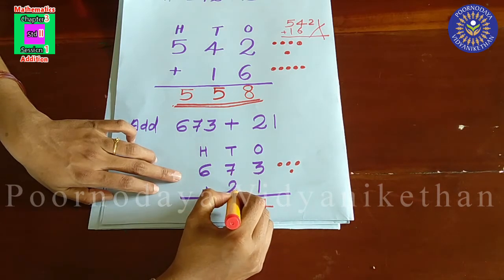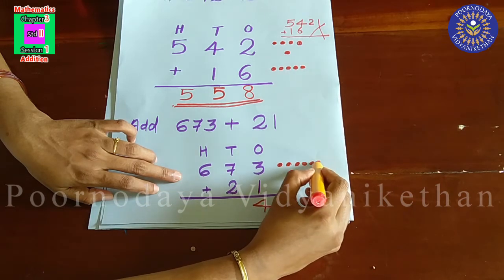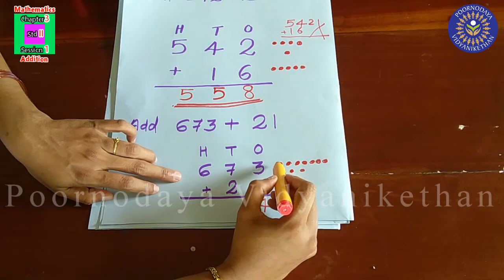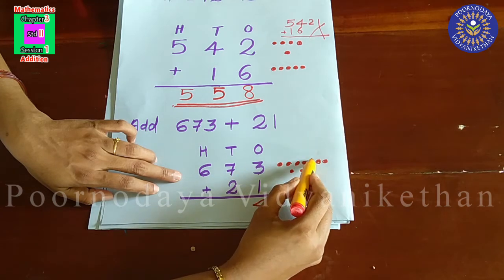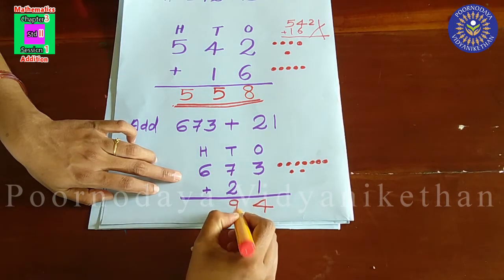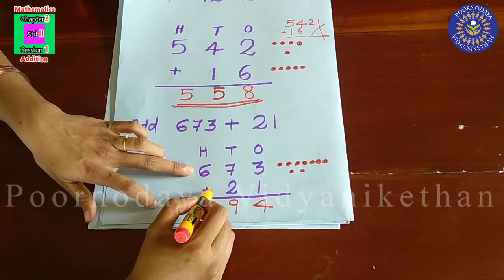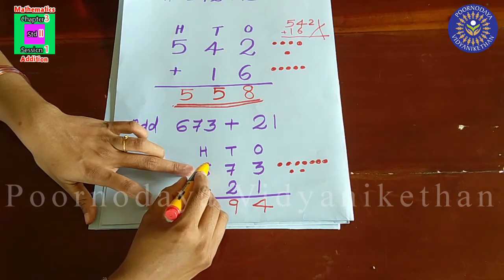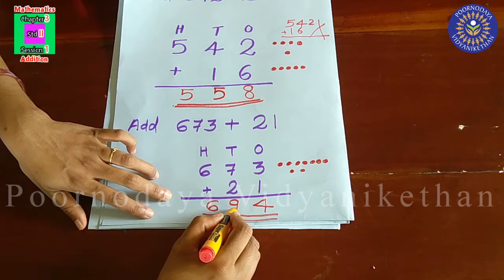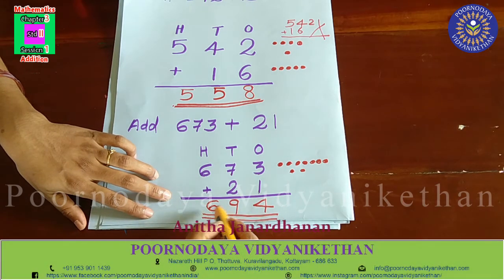Then, 7 plus 2 in ten's place. 7 plus 2 is equal to 9. That you have to write in ten's place. Then in hundred's place, there is 6, and in the second number there is nothing. So you have to keep 6 itself. So, you got the answer 694. 673 plus 21 is equal to 694.